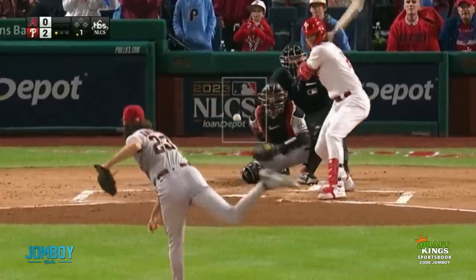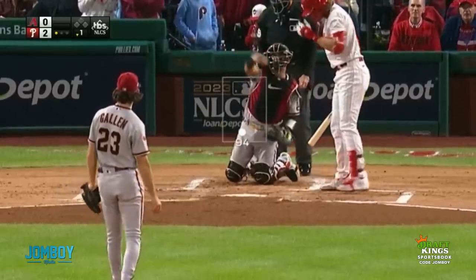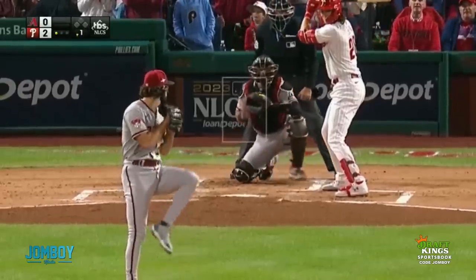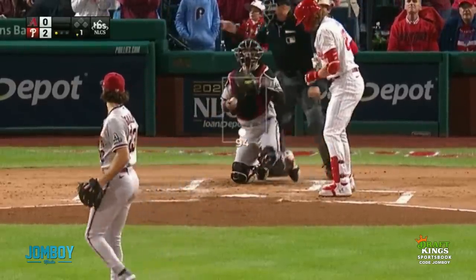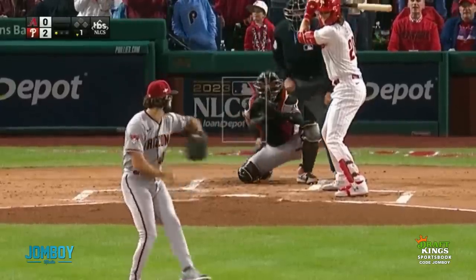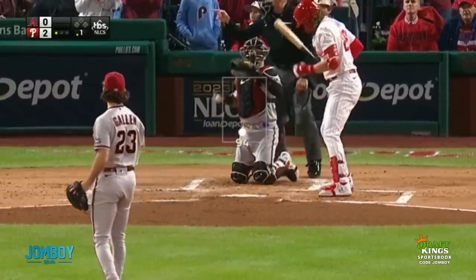This breakdown is brought to you by DraftKings, and I'm going to show you first what makes Gallen a good pitcher. I did a video when he struck out Freddie Freeman showing you how much he plays off that high fastball. Also, the low fastball. His fastball doesn't have a ton of movement — it's a four-seam fastball. It's also not incredibly fast. It's a low fastball.